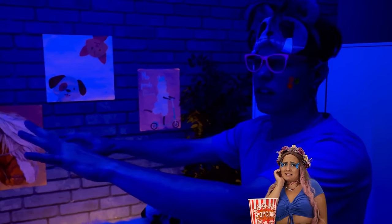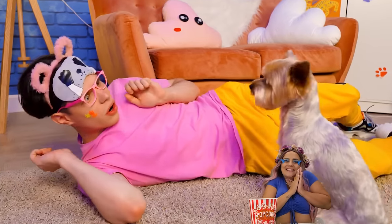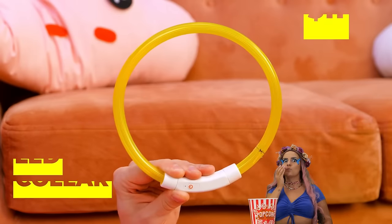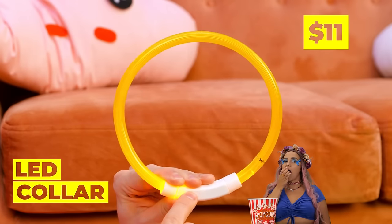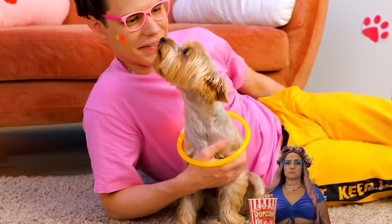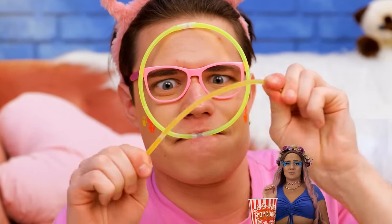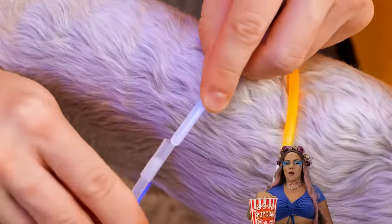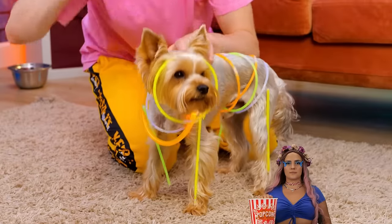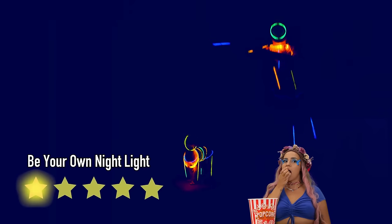Where's the light switch? Careful not to— oof. Don't worry, your pupper is here to help with a shiny new collar. You can customize the size and add as many as you need. Now your dog's ready for the next rave. Turn off the light and why not join in on the fun too?